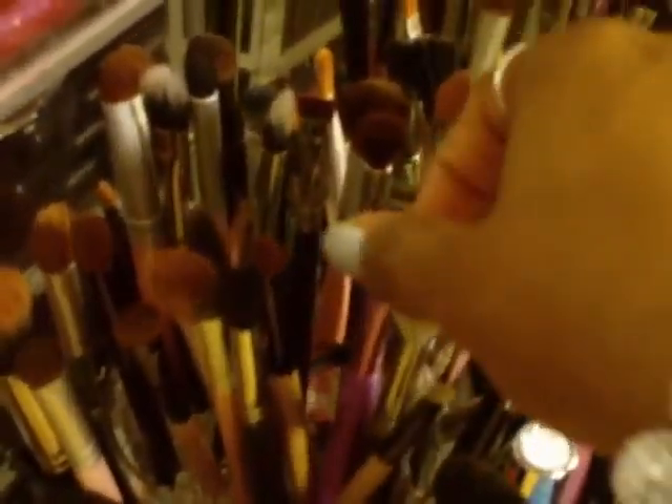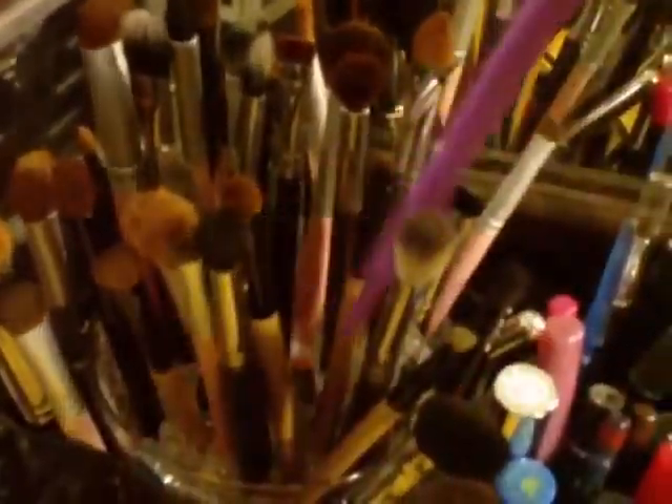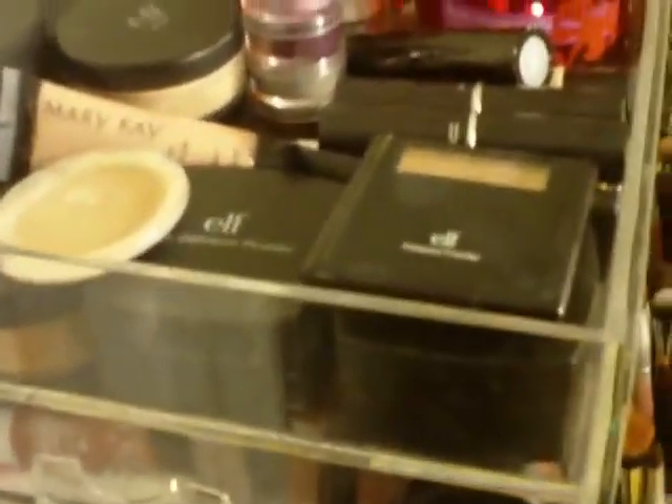This is like an eyelash growth serum — I haven't used that yet. Wonder Woman, just some stuff. Then I have all my eye brushes — this is the other one that came with the little set from TJ Maxx, it's so cute. I got them with five drawers and it opens in the top. I got this last year in the summertime and it took forever to come — like three months.